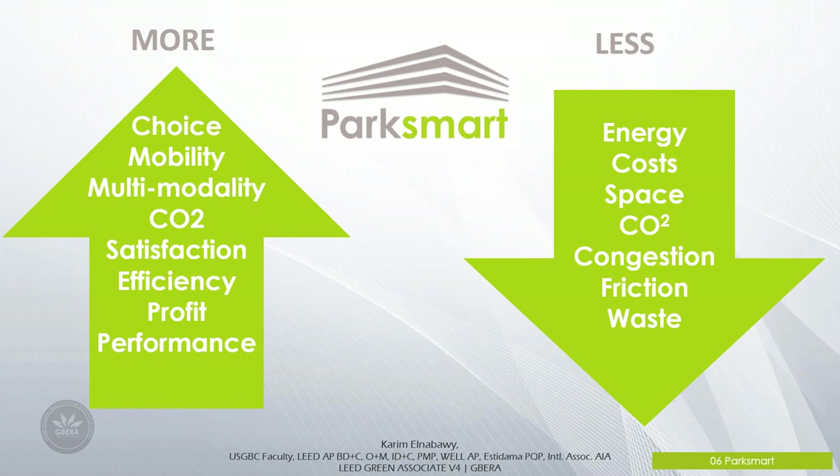High-performing Park Smart car parks deliver more of the outcomes consumers and owners want and less of the negatives. This means more choices, more mobility options, and multi-modality, while achieving less CO2 emissions, less energy use, less cost, less space consumption, less congestion, and less friction and waste.